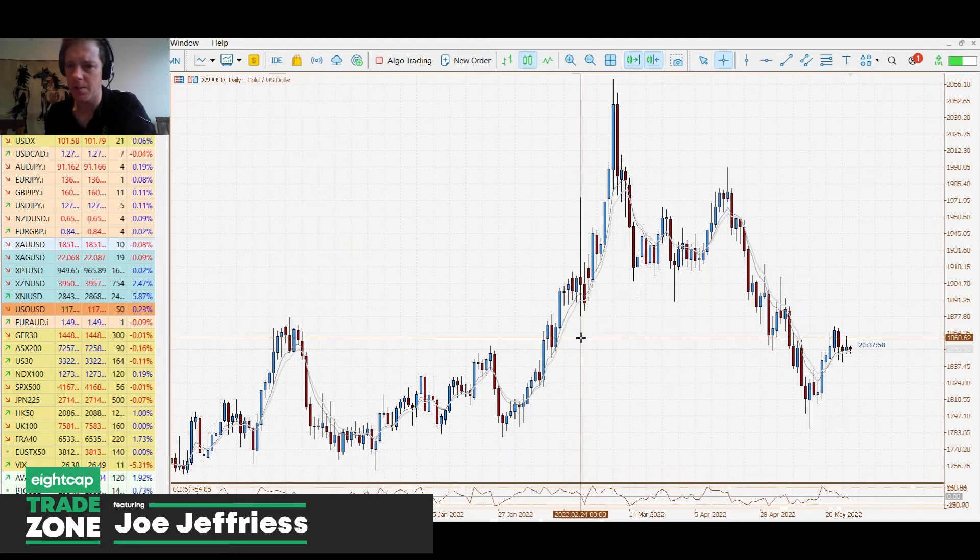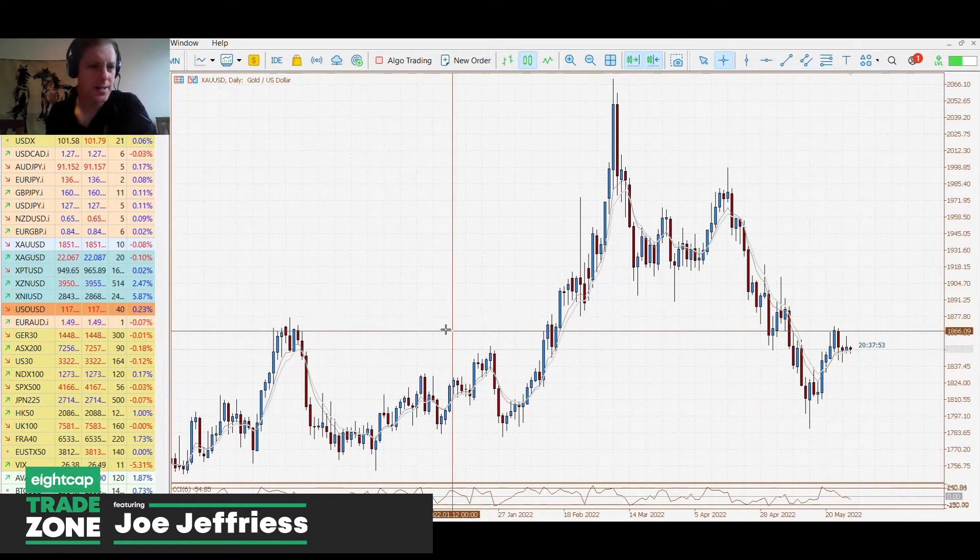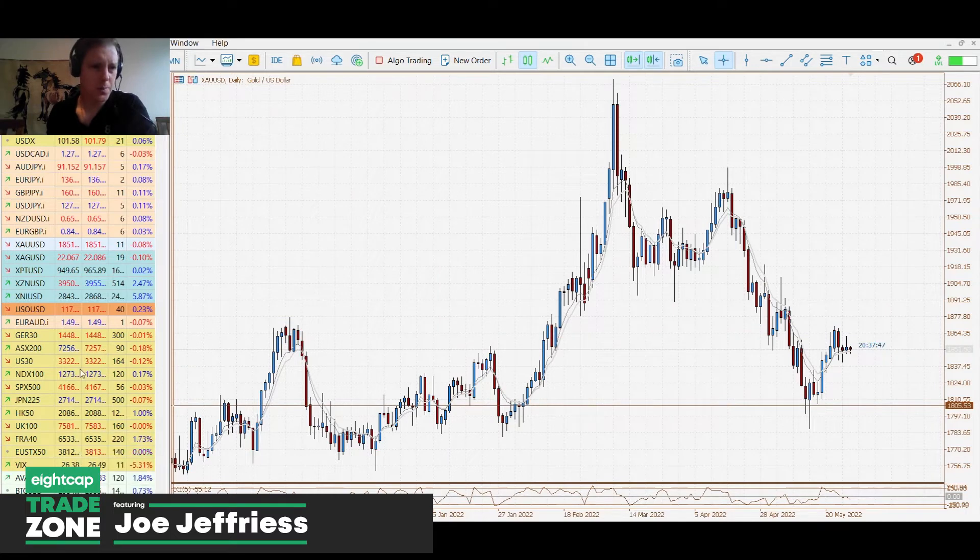Gold is slightly lower at this point. We did see a bit of a push higher but there was a pretty decent fade to finish Friday's session, and gold remains pretty range-bound even though it is in this small trend higher.